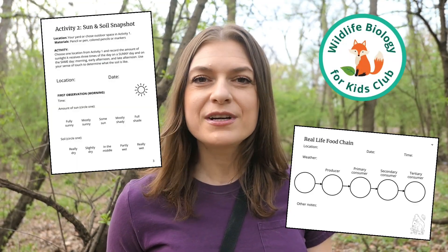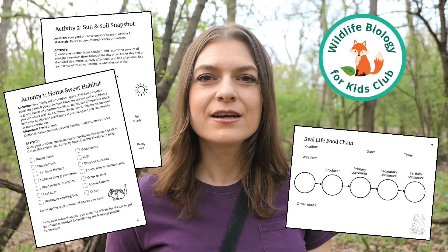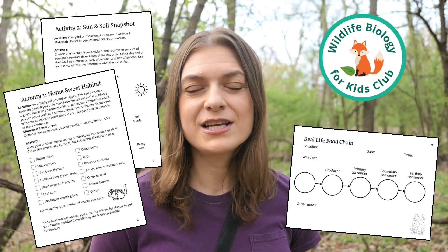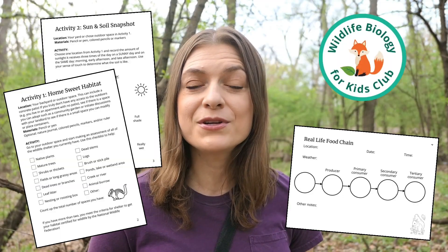To get the worksheets and guided activities associated with this video, enroll in the Wildlife Biology for Kids Club. You'll get access to downloadable PDFs with questions to guide your child's curiosity, printable worksheets with step-by-step instructions and these pointers, and spaces to document their findings. You'll also get connected with a community of individuals excited to go outside, share their findings, and get inspired to discover more with your child.